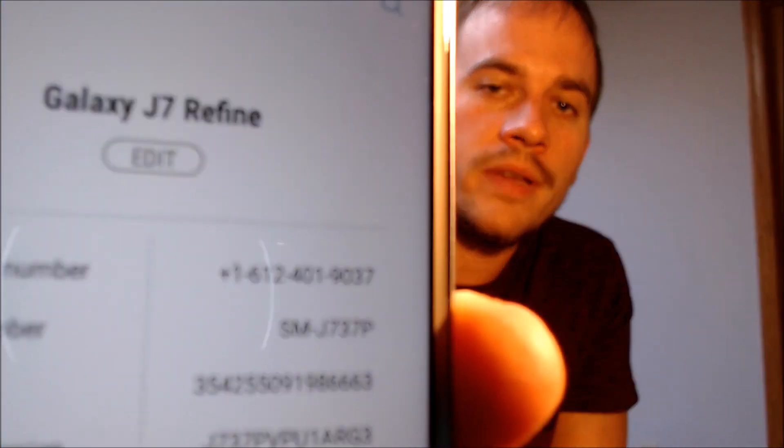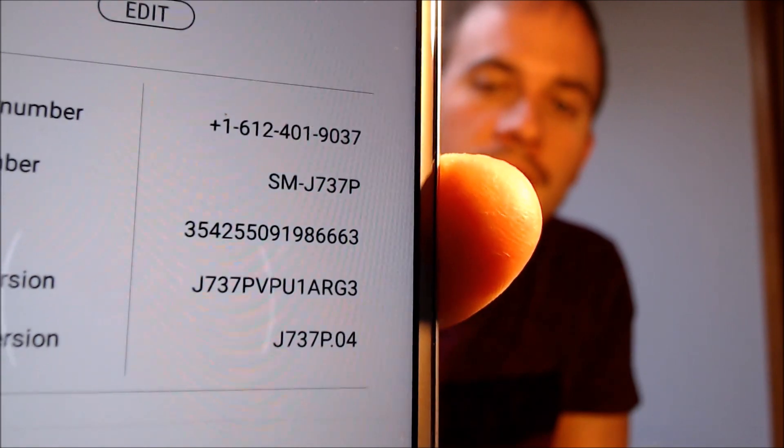And while we're here, I'm also going to jump in to show you exactly what model we're working with. So again, it's a Galaxy J7 Refine, and that model number there — the J737P — is what we're working with.